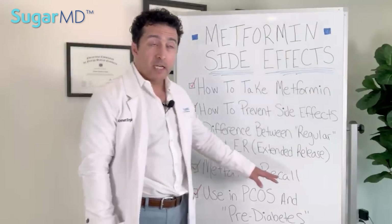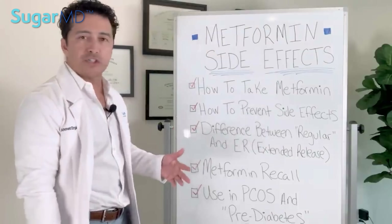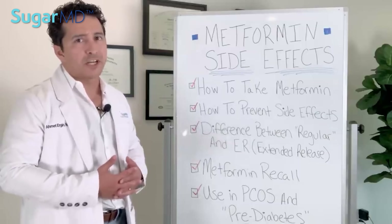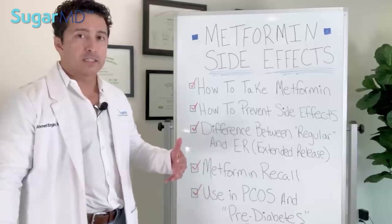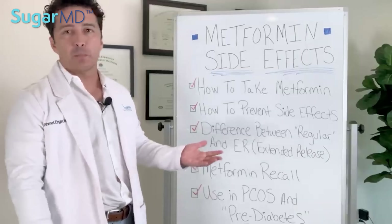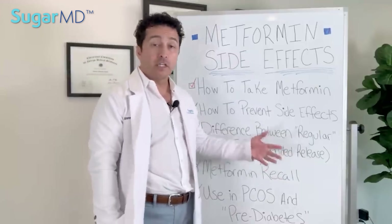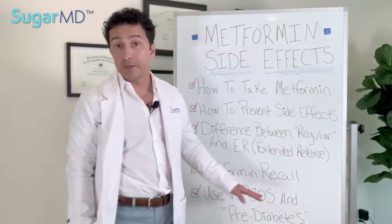Regarding B12 deficiency, have your B12 checked maybe once a year or every other year. B12 levels won't drain quickly because it is a stored vitamin, so don't panic. Check your B12; if it is normal you don't need to recheck for another year. B12 supplements are easy to take if you're deficient, and if you have pernicious anemia you can take an injection.